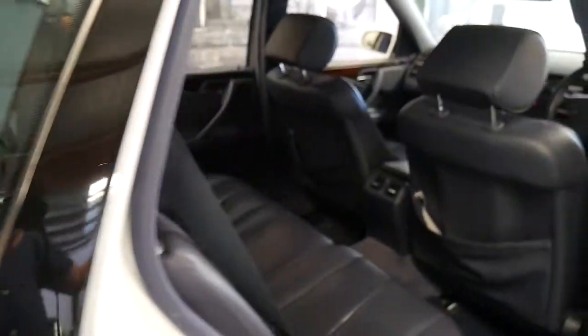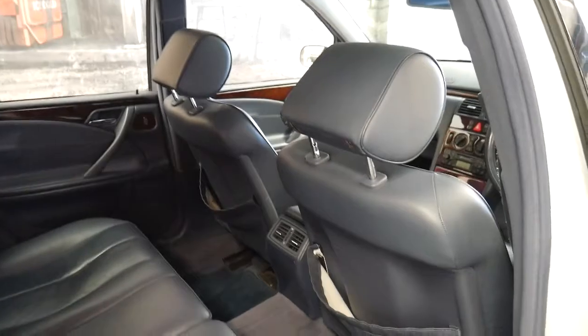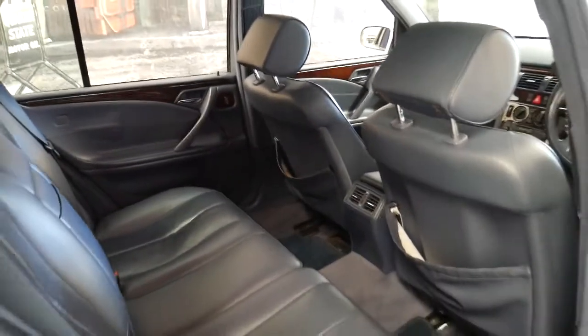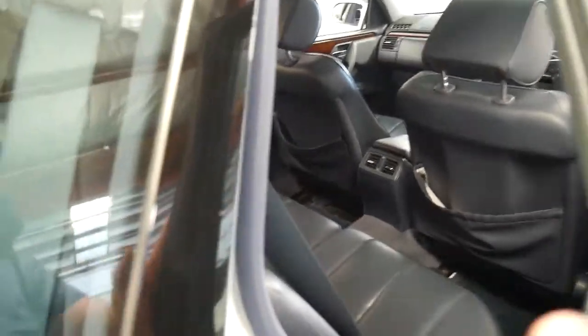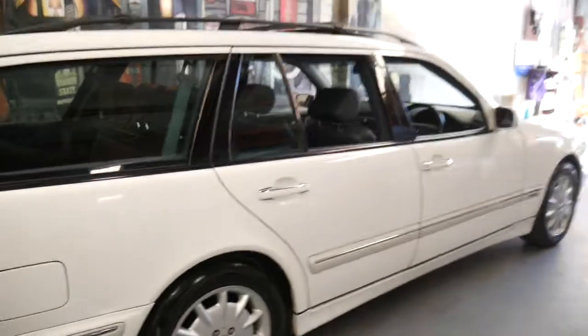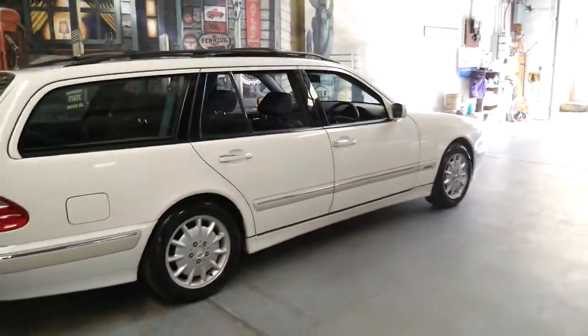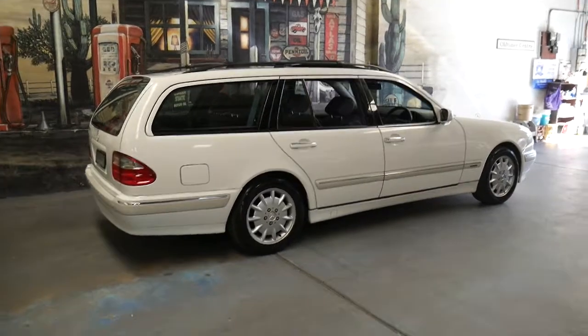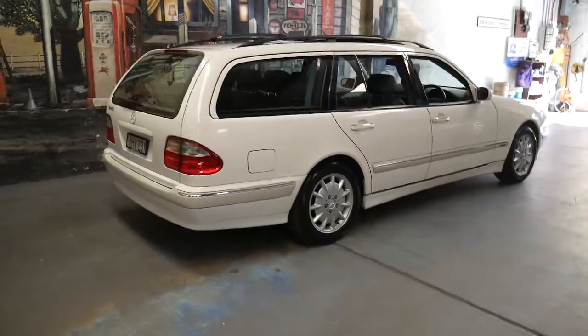The W123 has become a collector's item and so has the W124, and the W210 series — which is this series — is not far behind it, especially since Mercedes-Benz have, unfortunately, discontinued the Mercedes-Benz E-Class wagon.